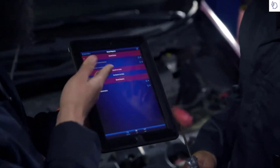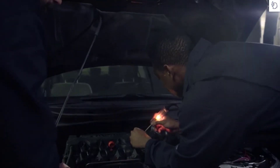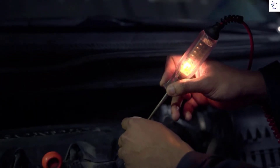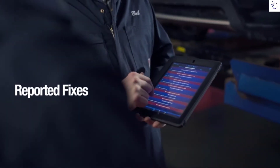BlueDriver is the tool professionals use to save time and money. When you scan your vehicle with BlueDriver, not only will you get the trouble codes, but you'll get a list of all the possible causes and reported fixes.